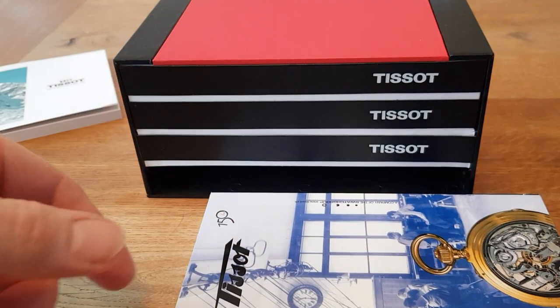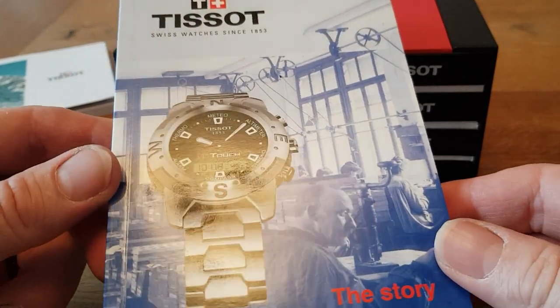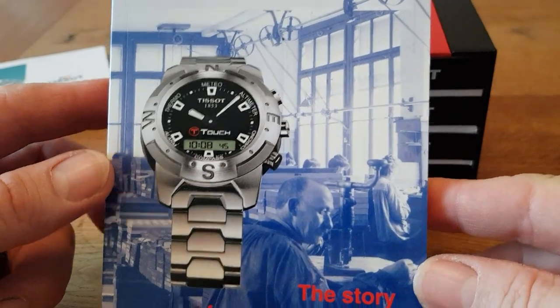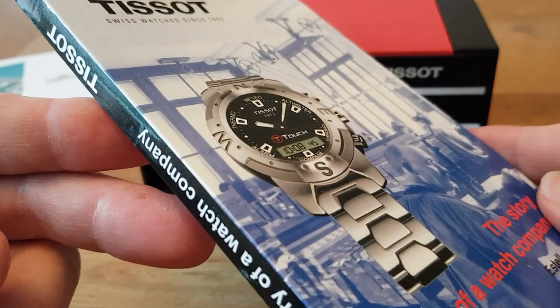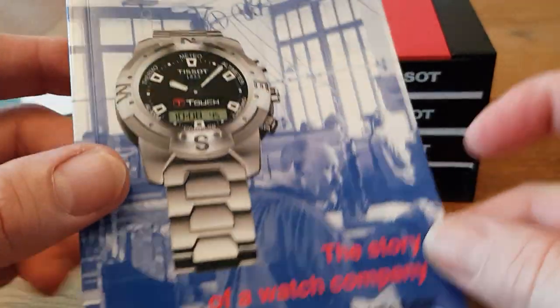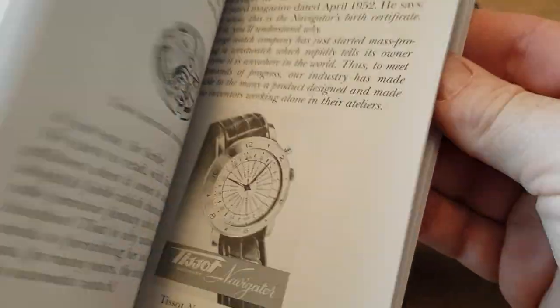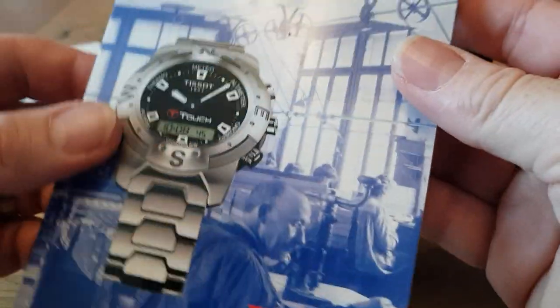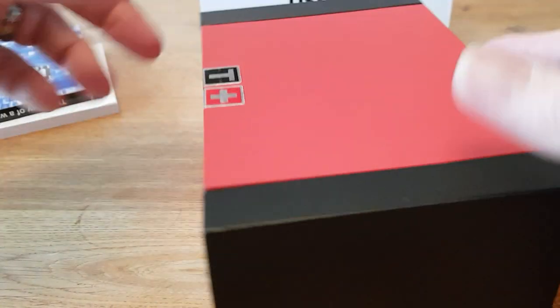So there we go — that's the booklet, and you get this really nice book on the history of Tissot. I've seen other reviews where people say actually read it because it's a really quite interesting book. I may speed-read it, flick through, see what it's about. Apparently it's a very interesting book indeed — a nice thing to have with your new Tissot watch. And you've got your little pockets with the instruction manual and warranty card just in there.